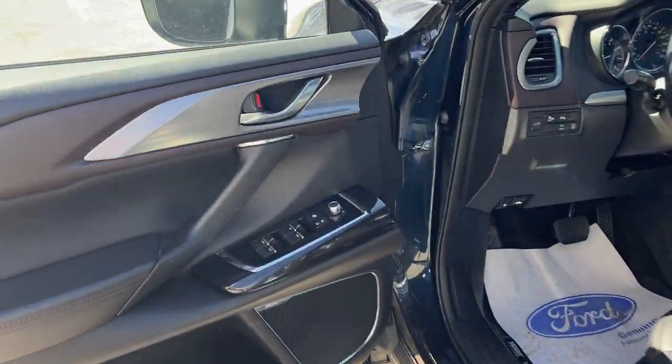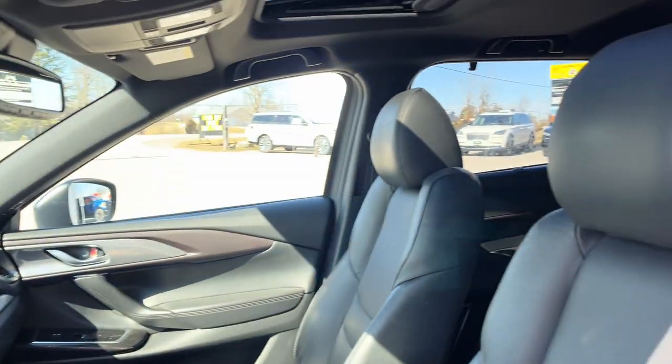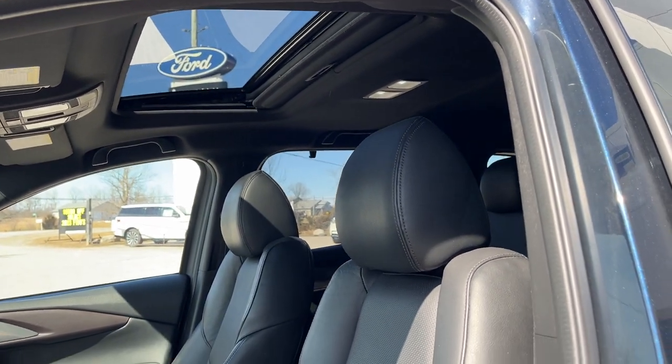Coming around the front of this vehicle, you have power windows and locks, power glass adjustable mirrors, really comfortable bucket seats, and you also have a power sunroof.